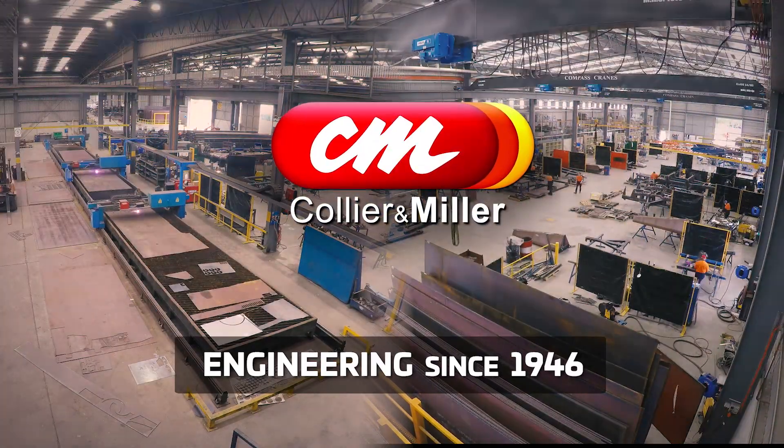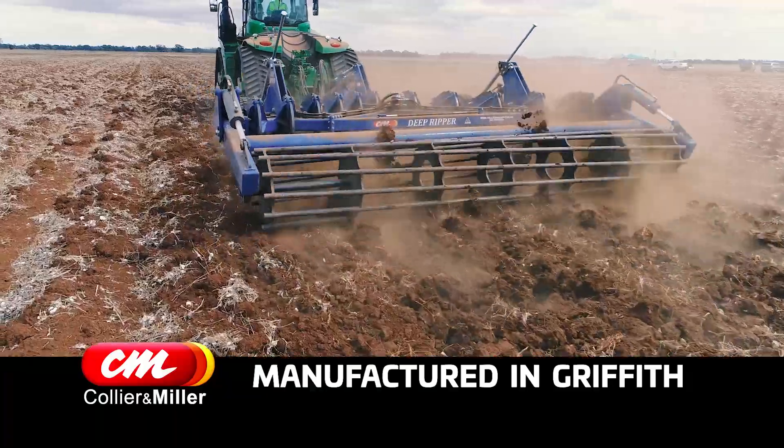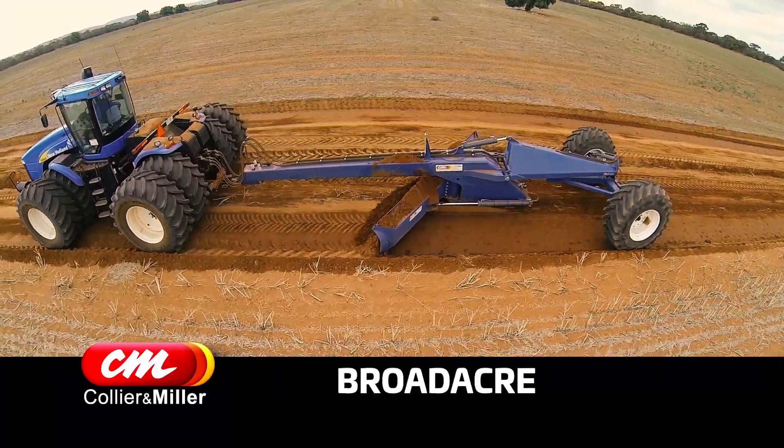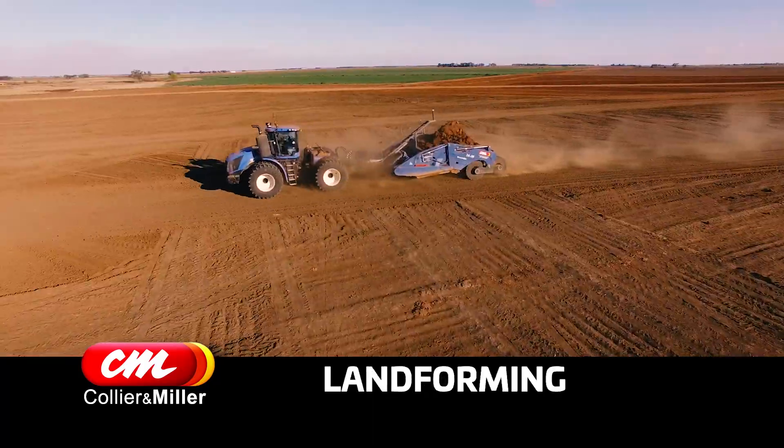Since 1946, Collier & Miller Engineering has been your solution. Designed and manufactured in Griffith, our heavy duty farm equipment handles harsh working conditions in broad acre, irrigation, row cropping or land forming operations.